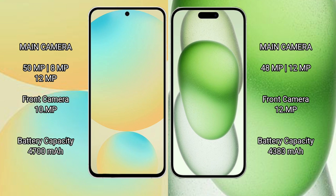The Samsung Galaxy S24 FE is equipped with a 4600mAh battery with 25W fast charging support. The iPhone 15 Plus has a 4383mAh battery with 30W fast charging support.